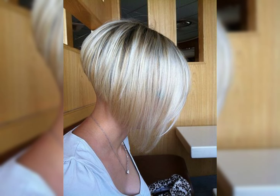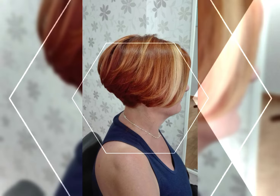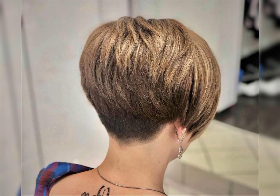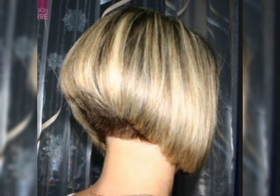Layered haircuts also offer great versatility when it comes to styling. You can wear your hair straight, curled, or even opt for a messy beachy look. So if you are ready to switch up your hairstyle and add some flair, a layered haircut might be just what you need. A feathered bob haircut is also a trendy and stylish choice.